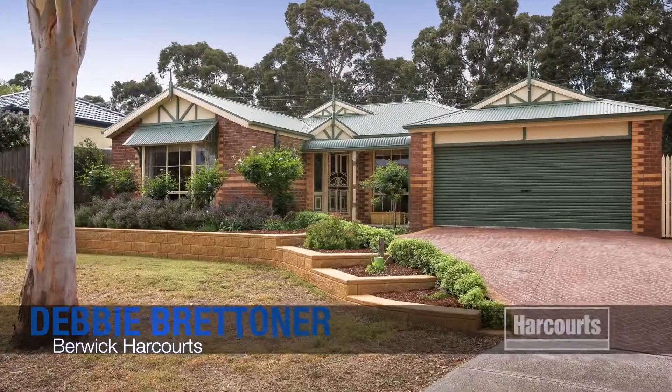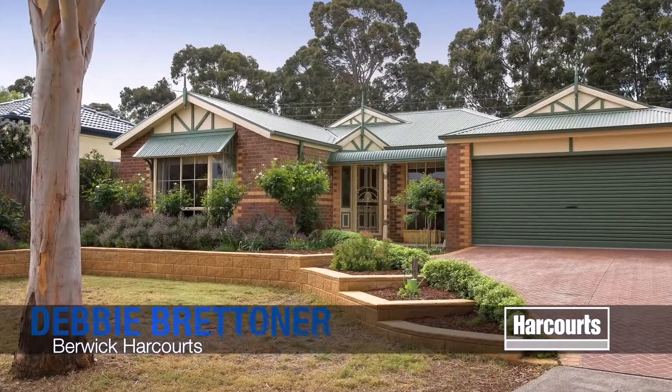Hi, I'm Debbie Brettner from Harcourts in Berwick. Number 15, Ludlow Court, Beaconsfield.